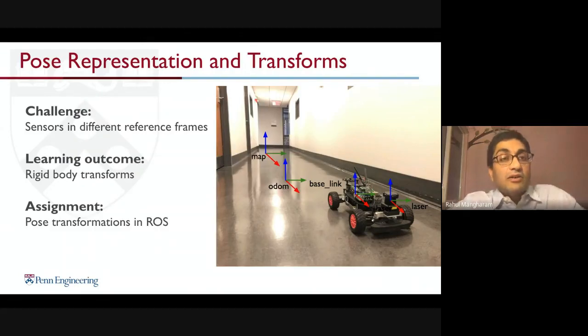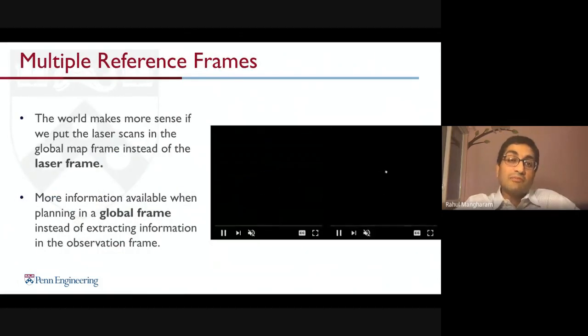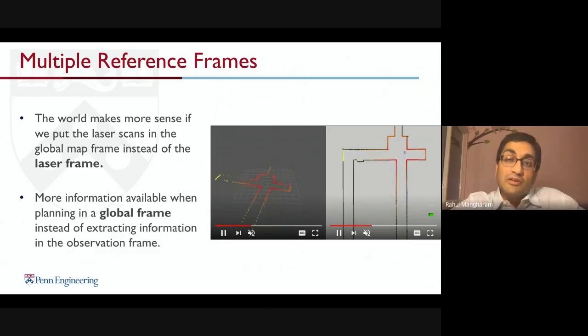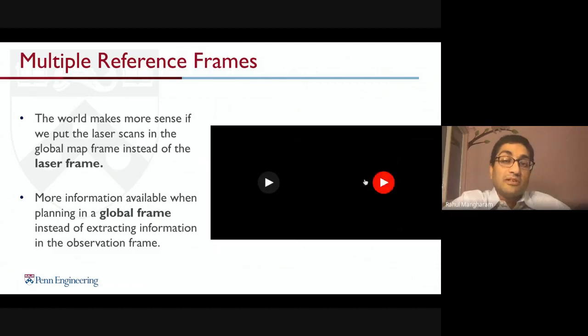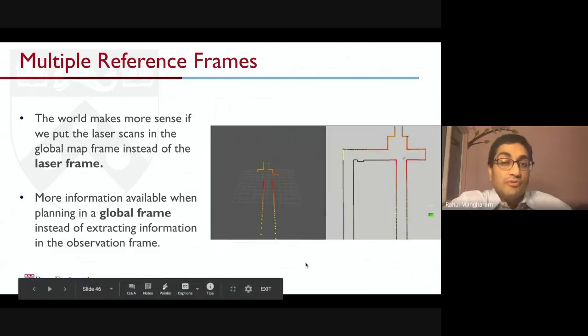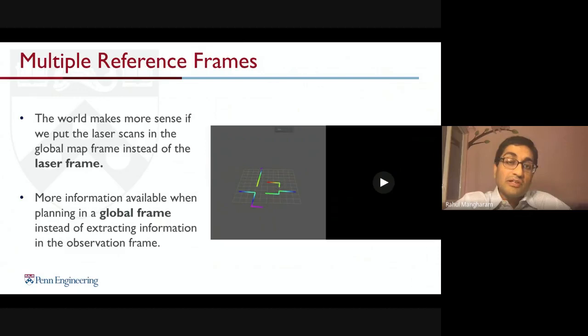We then cover mechanical concepts of pose representation and transformations, because with different components on the vehicle you need to compute rigid body transforms within ROS — exactly what you would do with a real car regarding camera and LiDAR placement and frame of reference. Students learn to go from a local frame of reference to a global frame of reference, both on the vehicle and within ROS.